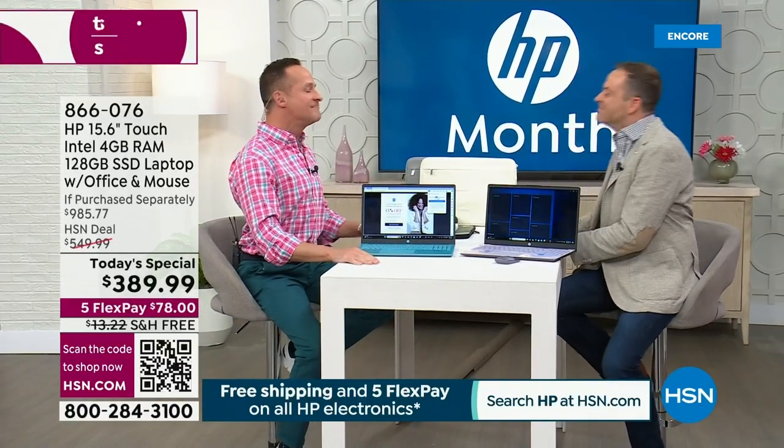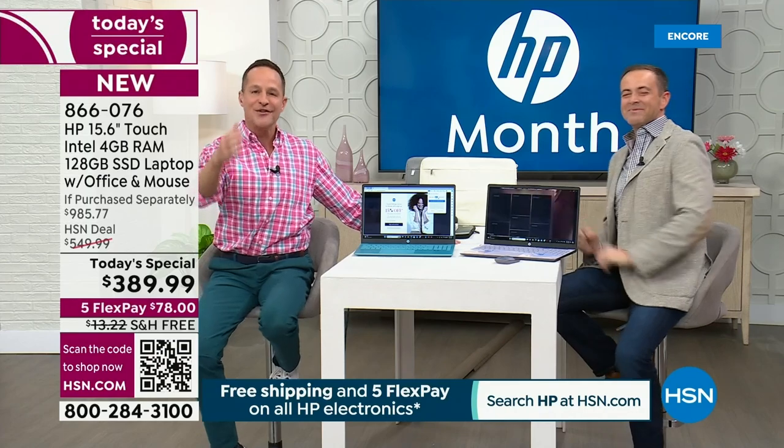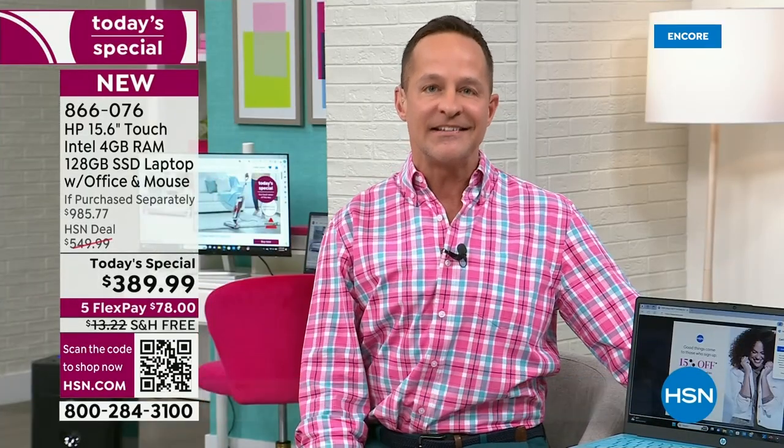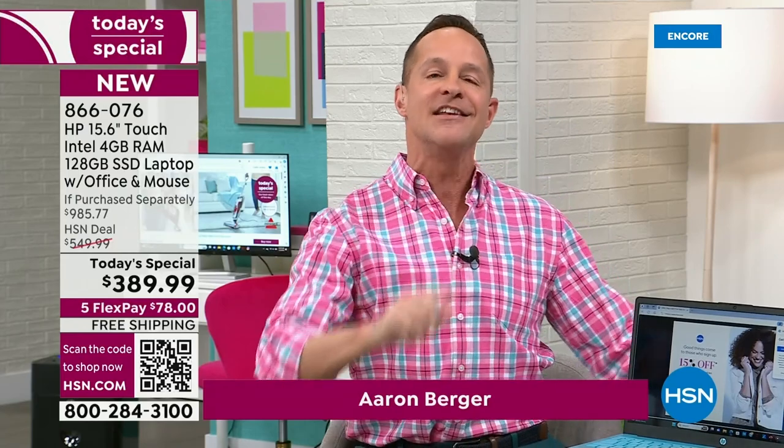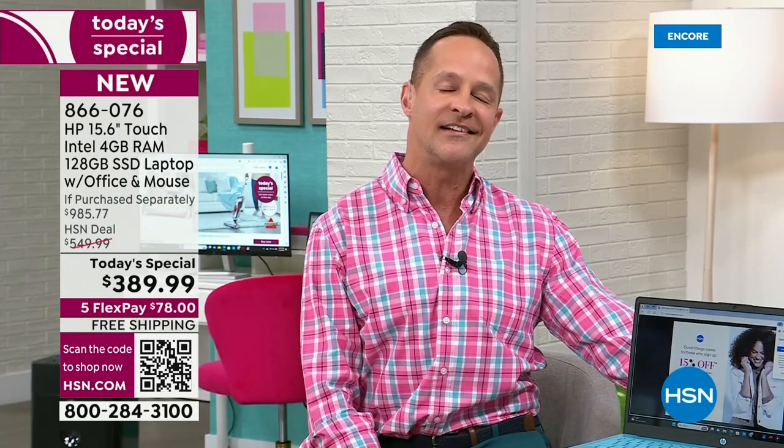I know it is for my guest that I'm about to introduce to you — the voice and ambassador of HP for many years. This is like Christmas for Aaron. Aaron, this is your month to shine. Happy HP month to you. Thank you for joining us. This is our first Today's Special of the year.